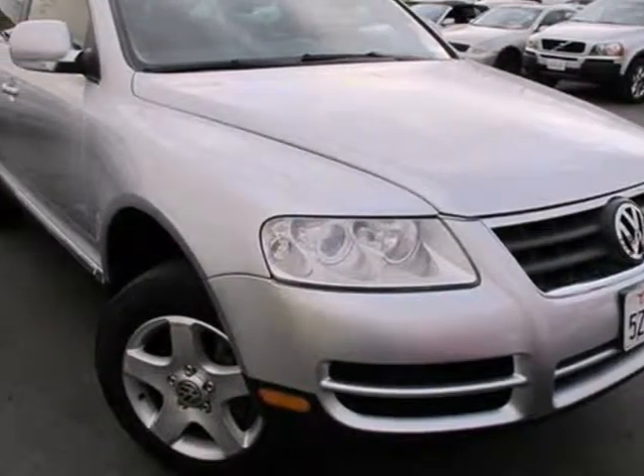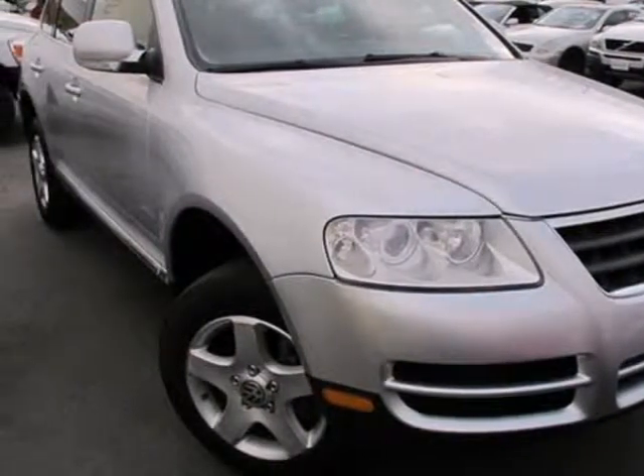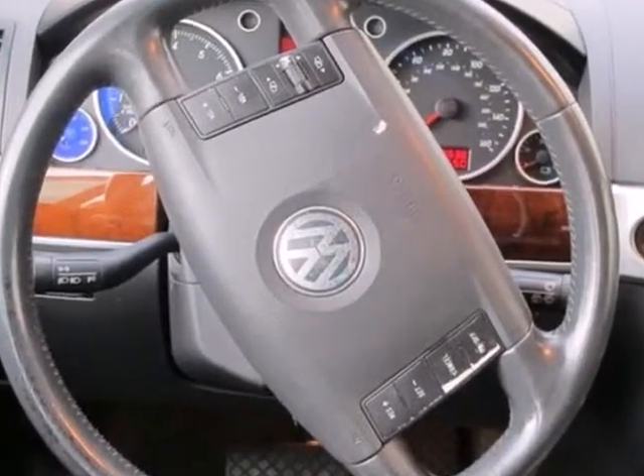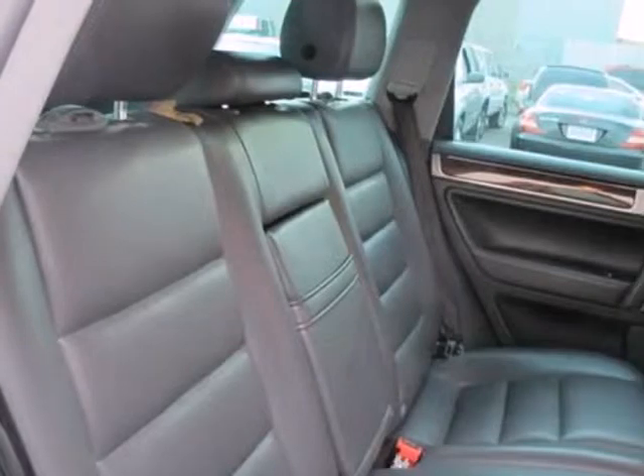It's a 2005 Volkswagen Touareg. The 05 Touareg has standard safety features including four-wheel ABS, front and rear head bags, traction control, and side airbags.